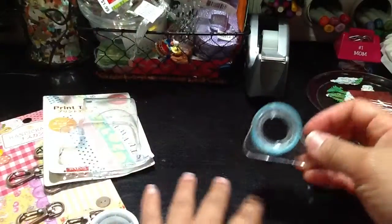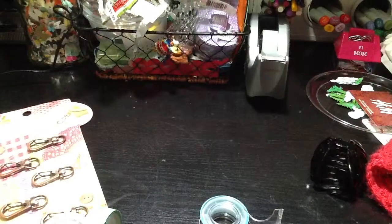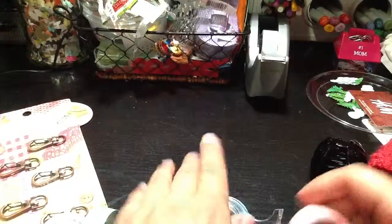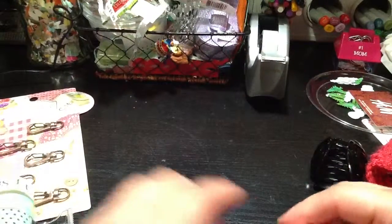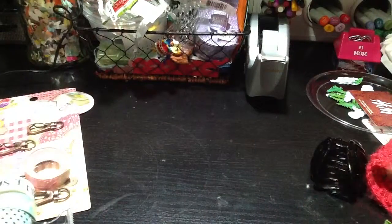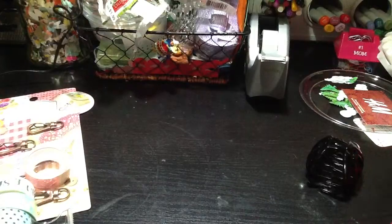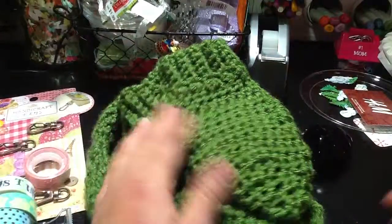I thought those were really cute. So my son is going to be a snowman tomorrow for his rehearsal, and they requested him to be in a green scarf, beanie, and gloves. And guess what — I crocheted all those items for him.